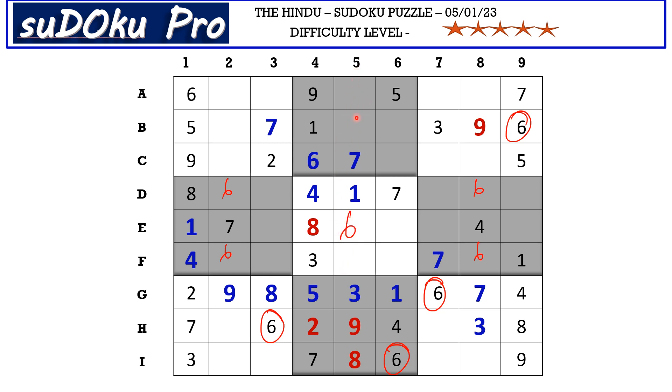In column five there are only three empty cells and two of them are blocked by five, so five goes in F5. We are left with only two empty cells in column five with missing numbers two and four. There is a two in the C row blocking those two cells, so two must be in the top row. This two blocks here, so A5 takes four and B5 takes two.